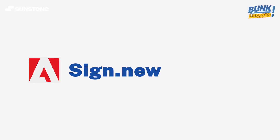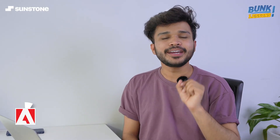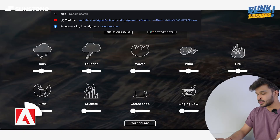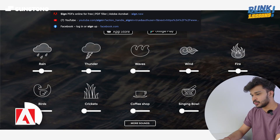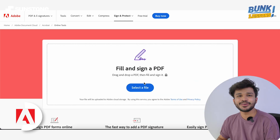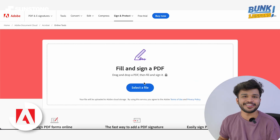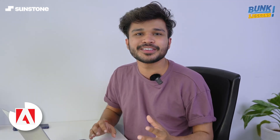Moving on, we have sign.new. This is an Adobe website and it is free. It helps you sign your documents — you type sign.new and the URL redirects you to a web page where you can upload your PDF files, fill them, and sign them completely free. Imagine Adobe giving something useful for free — that's pretty rare.